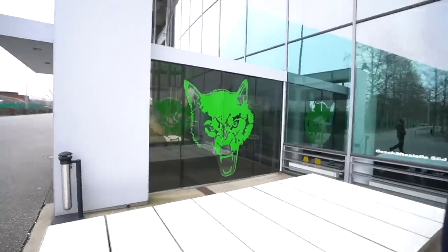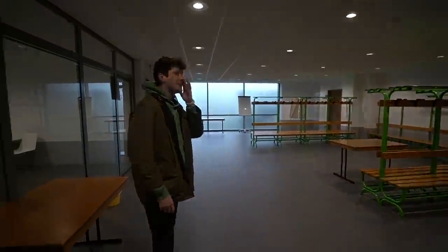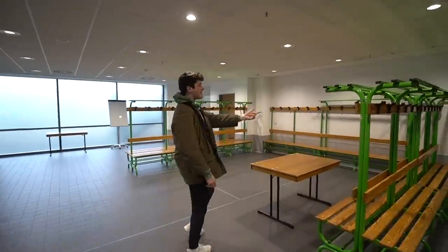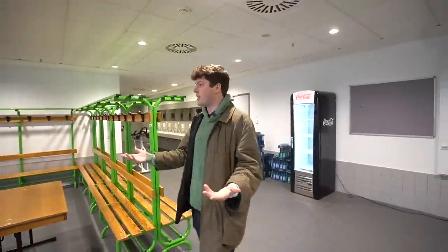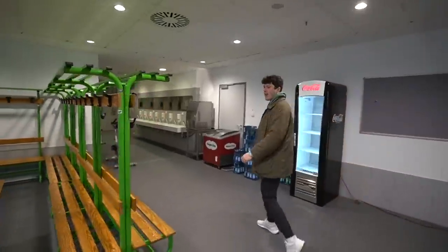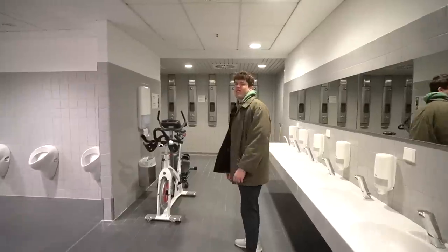Our first stop was the media room and then the away locker room. This is absolutely wild — this is what an away locker room looks like in the Bundesliga. Imagine you're a professional player and this is your locker. This is so bad. I respect it from Wolfsburg — you have to get any sort of advantage on your opponents. They have a medical area right there, and then we check out the bathrooms — showers, toilets, everything they need.